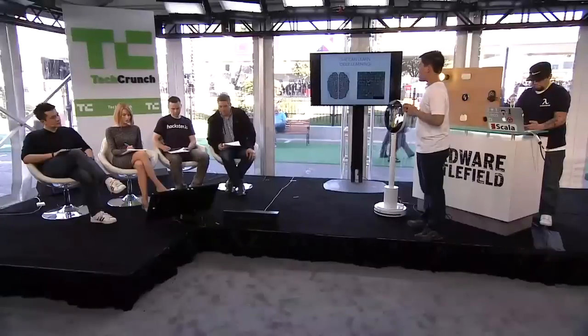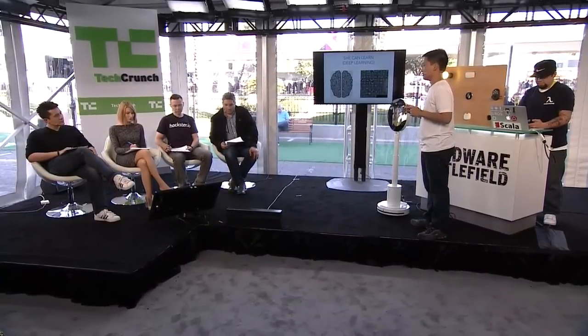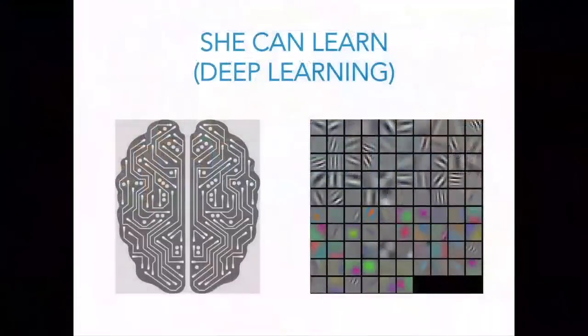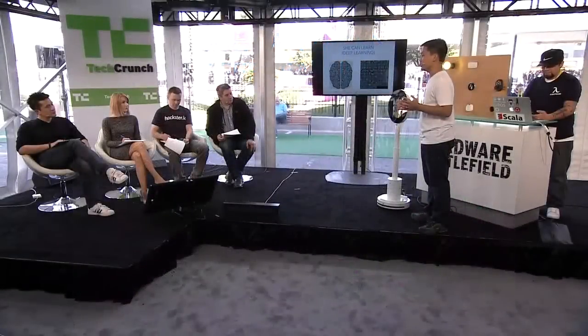The part I'm most proud of is actually on the software side. Besides this beautiful form factor, Maya's brain is built on top of deep learning, and we are very proud of being the very first company applying deep learning into robotics — across various types, from computer vision, facial recognition, emotion recognition, pattern detection, and natural language processing, all with a single algorithm of deep learning.